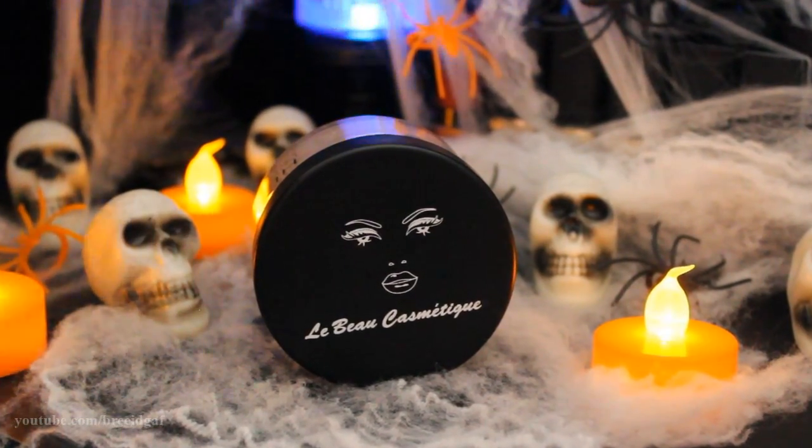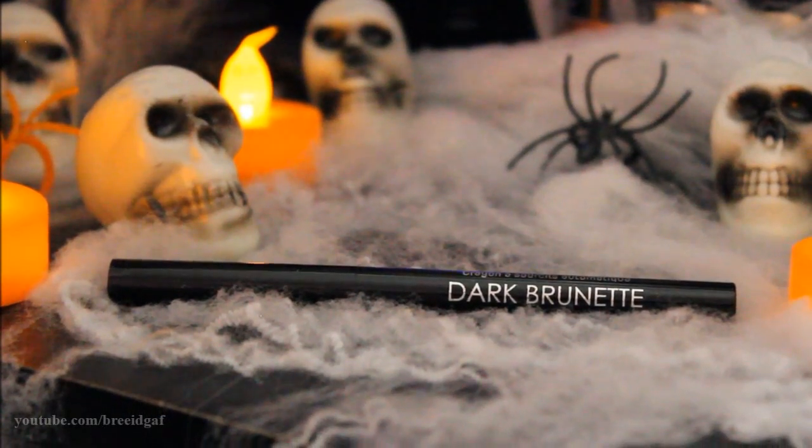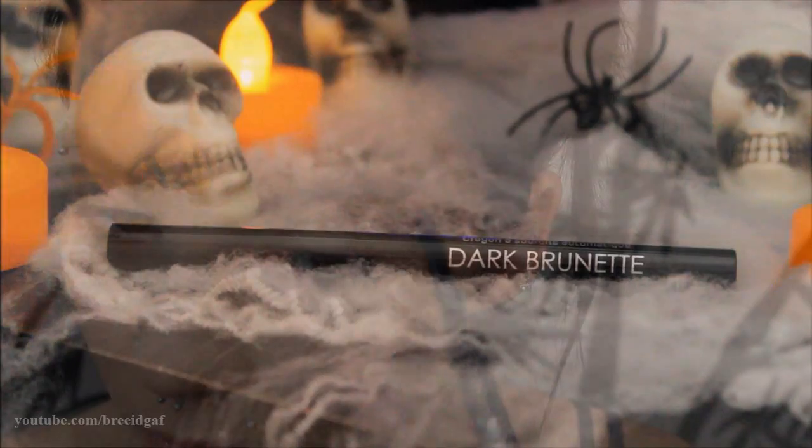For face powder I'm using this one by Labieux Cosmetics — their High Definition Silky Powder in the color Pearl. I absolutely love this powder, it's amazing and gives a really nice finish to the skin. Then for my brows I'm using my dark brunette BH Cosmetics eyebrow pencil and just doing my eyebrows as I normally would.